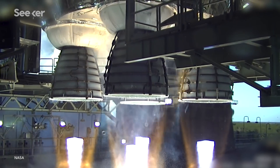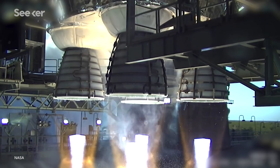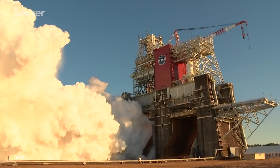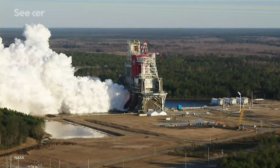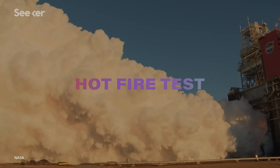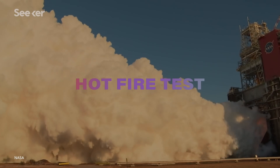NASA recently conducted the eighth green run series test on the RS-25 engines of SLS — basically a series of evaluations to guarantee the completed system is primed for flight. This specific test requires the engines to fire for a little over eight minutes, which mimics the amount of time it would take to launch SLS into space. This test is known as the hot fire test for obvious reasons.